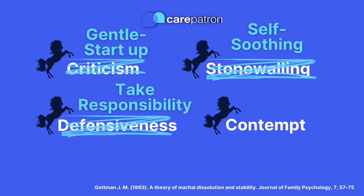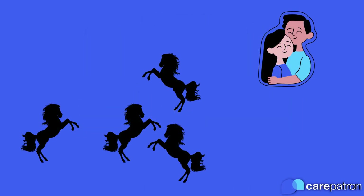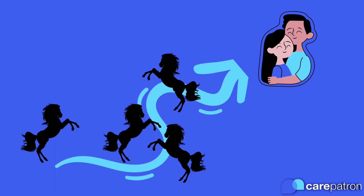practice self-soothing to stay present with your partner. And rather than attacking your partner with contempt, practice showing appreciation. Helping your clients incorporate these antidotes into their communication is easier said than done, and that's why we have created this Gottman-inspired worksheet. So let's take a look.